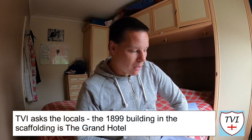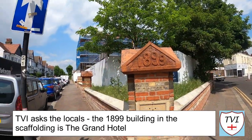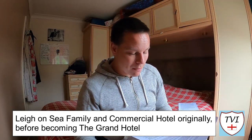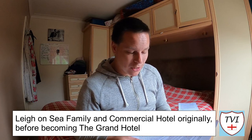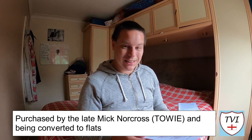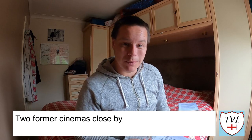In the video, I asked the locals what the big building was in the scaffolding that said 1899 on it. A lot of people responded to this, and I'm glad to say nobody disagreed — you all gave me the same answer. The 1899 building was originally a hotel named the Lee On Sea Family and Commercial Hotel, but then it became the Grand Hotel. In later years it remained partly in use as a hotel, but mainly as a pub and a venue used for music gigs and private functions. After several years of lying unused, it was purchased by the late Mick Norcross from TOWIE — The Only Way Is Essex. After a lot of controversy and several planning applications, it's been converted into self-contained flats. I thought in the video it may have been a cinema — it was never a cinema. However, there were two cinemas within about a hundred yards of this building, and those are both long gone.